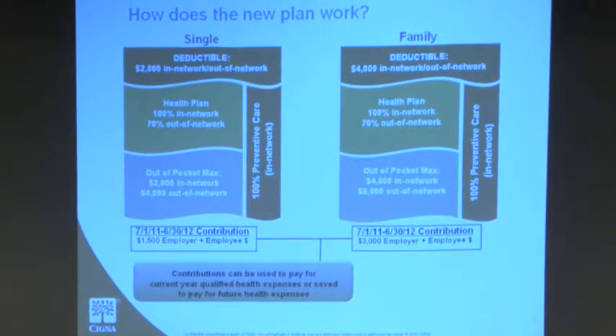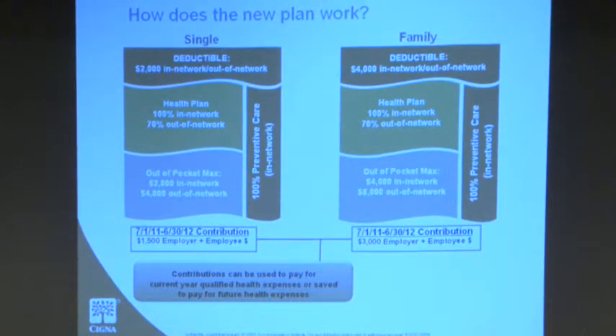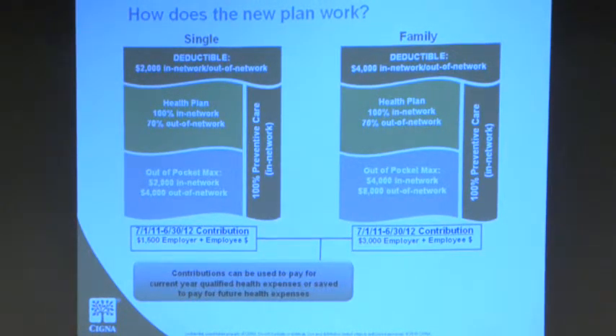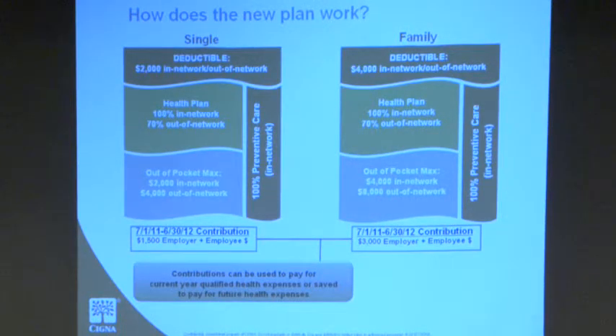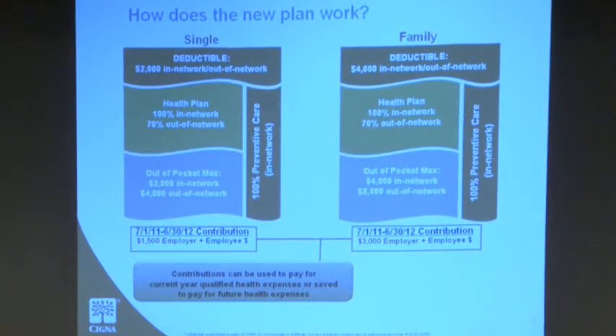Just to make sure everybody understands how the plan works, there's an example for a single on one side and a family on the other. For a family, you have a $4,000 deductible in or out of network. After you satisfy the deductible, the plan pays 100%. Monroe is giving a family $3,000 contributed to the health savings account, so you have that first $3,000 toward the deductible, and at most $1,000 out of pocket for in-network costs. For a single, you have the $2,000 deductible with Monroe contributing $1,500. After the deductible is met, services are covered at 100% in-network.